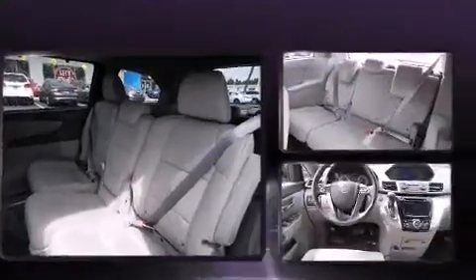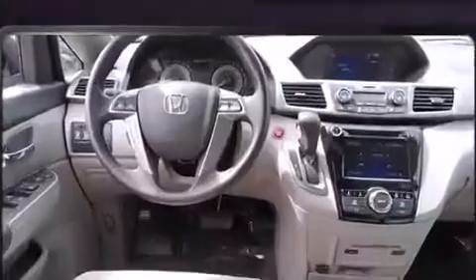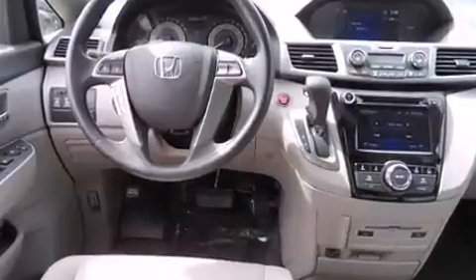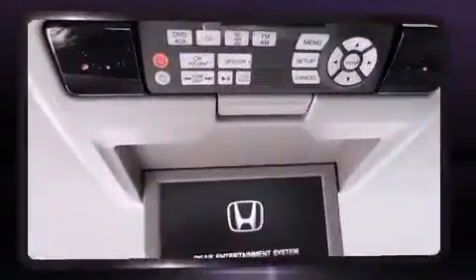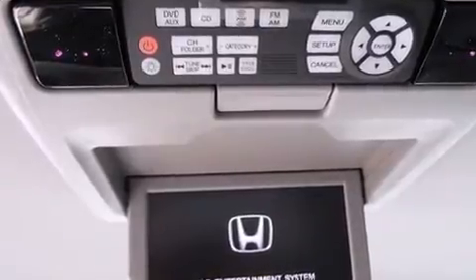Steering wheel mounted audio controls and seven speakers enhance the audio experience throughout the interior. Rear LCD monitors provide entertainment that your passengers will appreciate no matter how far the drive. Honda ensures the safety and security of its passengers with